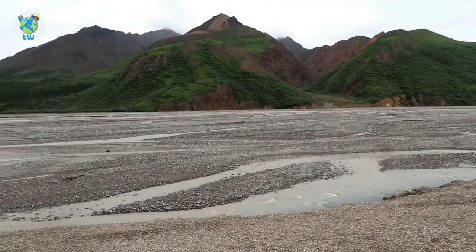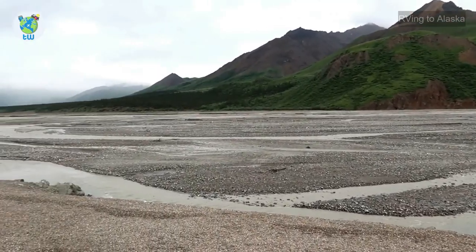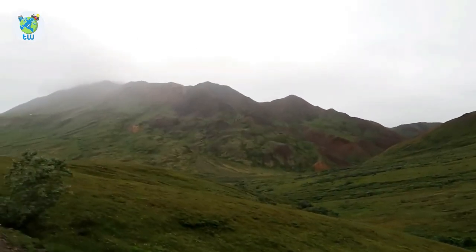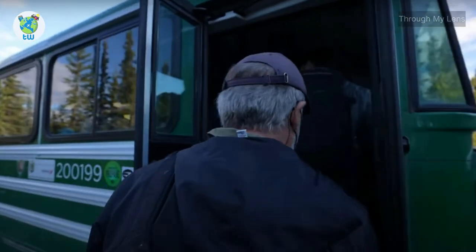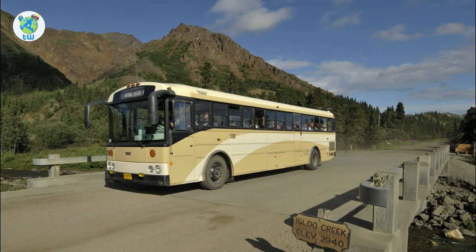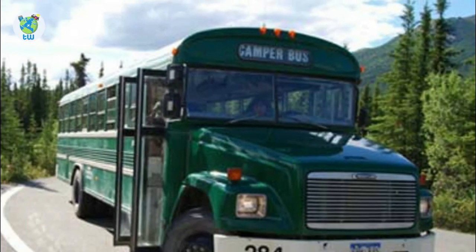Bus Tours: If you want to enjoy the views without the hassle of driving, then Denali Park Bus Tours are perfect for you. There are three types of buses: transit buses, narrated tour buses, and camper buses.